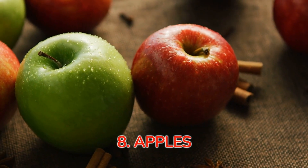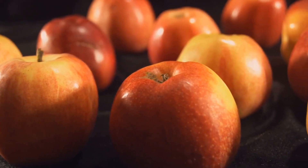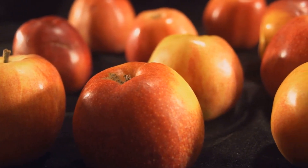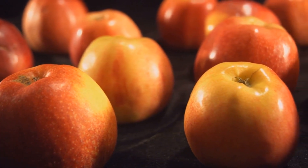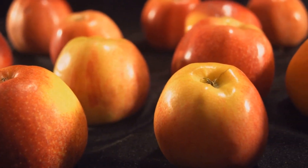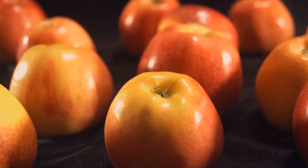Number eight: apples — an apple a day sheds pounds away. Finally, the humble yet mighty apples make it to our fat-burning food list. They're not just a great source of fiber, but also help in fat burning. So let's keep doctors, and the extra pounds, away with an apple a day.